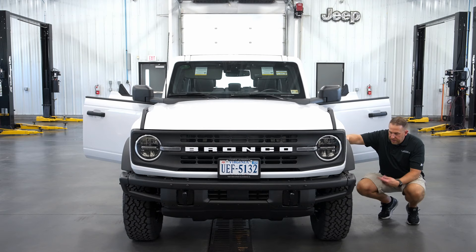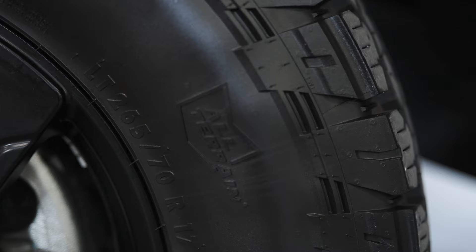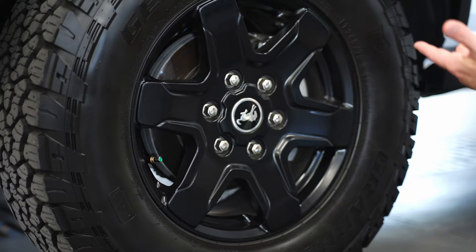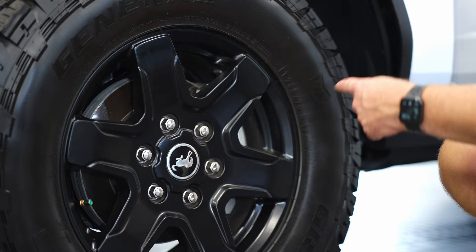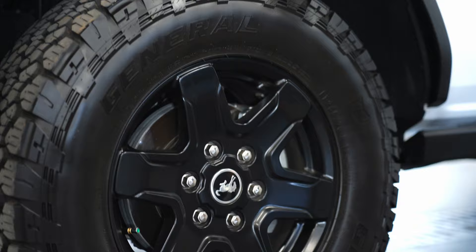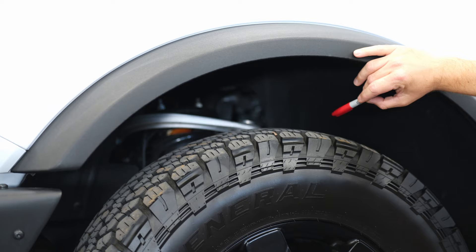Here are our tires — General Grabber ATX. This is the only package the General Grabber comes on, and it's the Black Diamond package. It's a 32-inch tire, 265/70/17. I think they're great and perfect for the size of the vehicle, especially with the 2.3 four-cylinder — there's plenty of power. Rides good on the highway, fairly quiet, good traction. I did opt for the upgraded aluminum wheels because Black Diamonds come with steelies from the factory. Both upper and lower control arms are aluminum, which saves weight and is what makes it handle so well — this thing tracks down the road so straight.